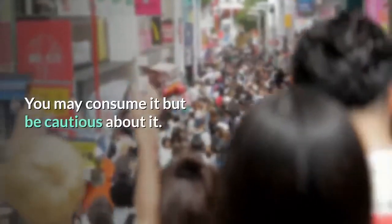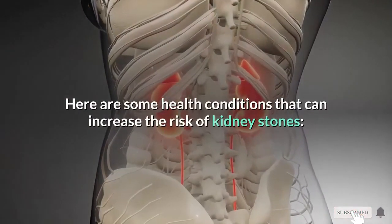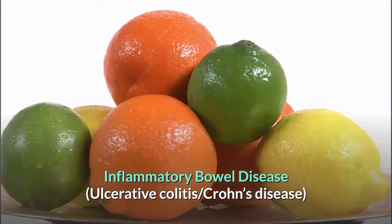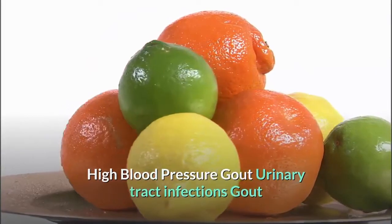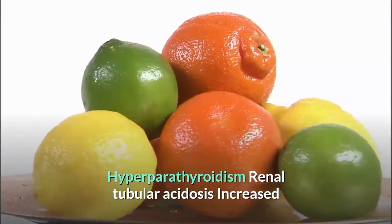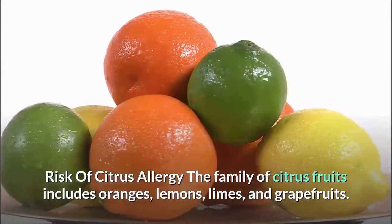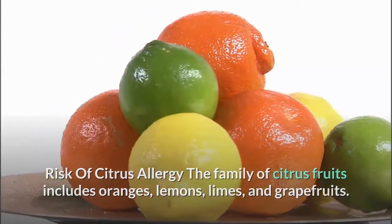You may consume grapefruit but be cautious. Here are some health conditions that can increase the risk of kidney stones: inflammatory bowel disease, ulcerative colitis, Crohn's disease, high blood pressure, gout, urinary tract infections, hyperparathyroidism, and renal tubular acidosis.